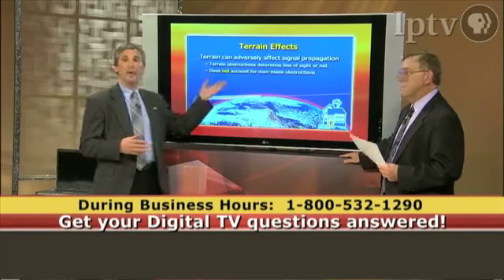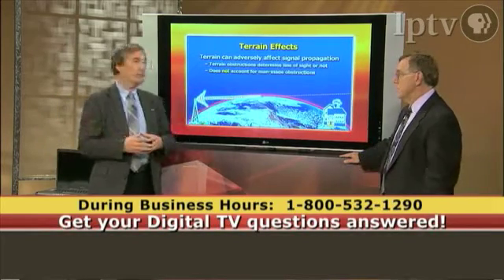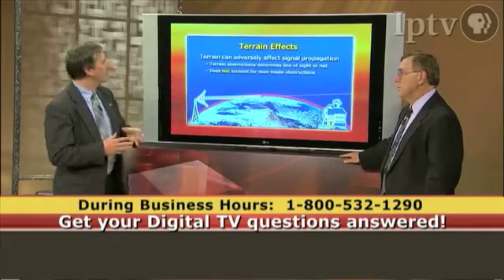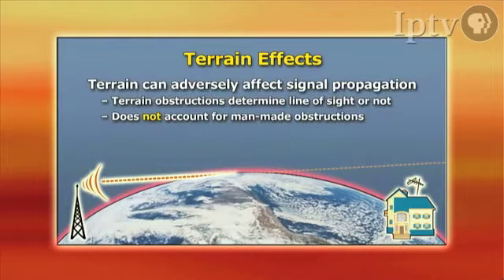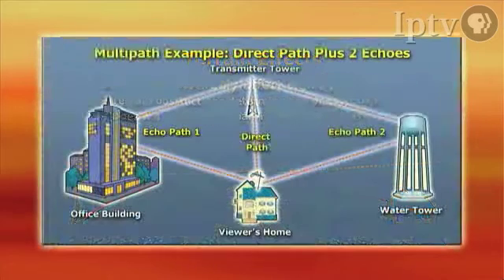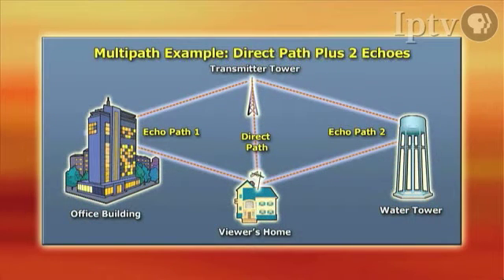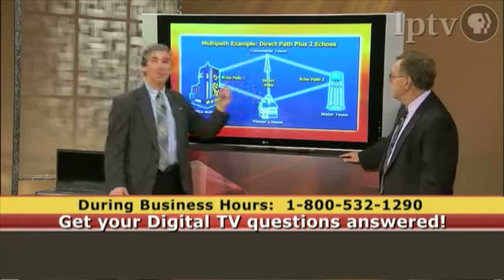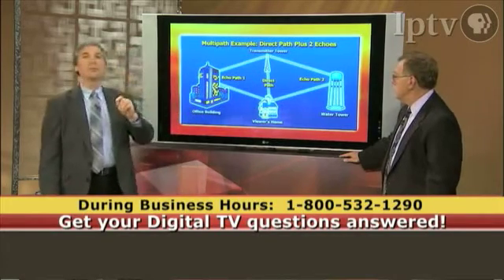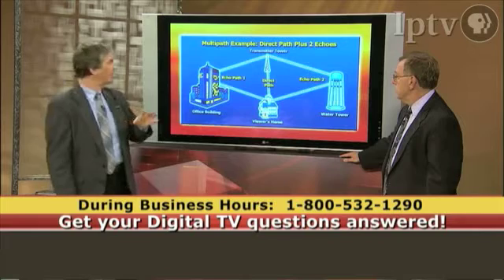For instance, if you have hills and mountains, that will block the signal — but not just naturally occurring obstructions. Man-made obstructions such as buildings and water towers can also block signals. Looking at the next diagram, we can see that there are multiple paths possible because of reflections off of these buildings and water towers. The key thing is you desire one direct path between transmitter and receiver for the best reception.